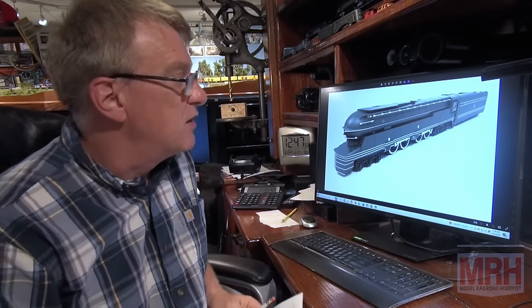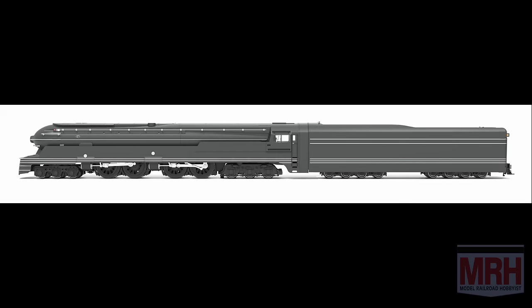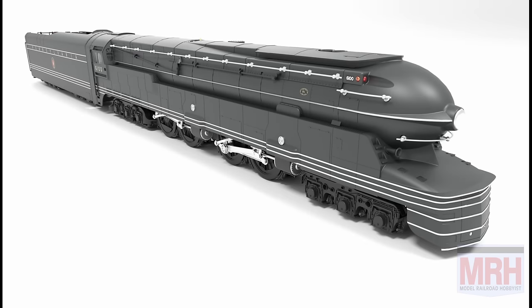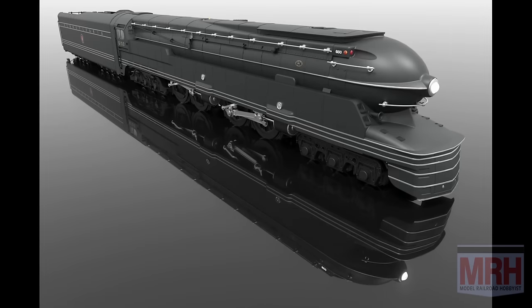Broadway Limited Imports has announced this amazing model — this is one of Pennsy's four experimental steam locomotives made over the years. This one was a streamlined version, a 6-2-2-6 locomotive, very long and very streamlined. Broadway Limited is making this beautiful model in four variations: the Pennsylvania Railroad paint scheme, the World's Fair paint scheme, a Tuscan Red fantasy scheme, and an unlettered version. The original locomotive lasted about 10 years on the Pennsylvania Railroad, scrapped in 1949, but its first two years were spent touring the railroad and showing off its beautiful lines at the New York World's Fair, where the locomotive sat on ball bearings running stationary for the audience.